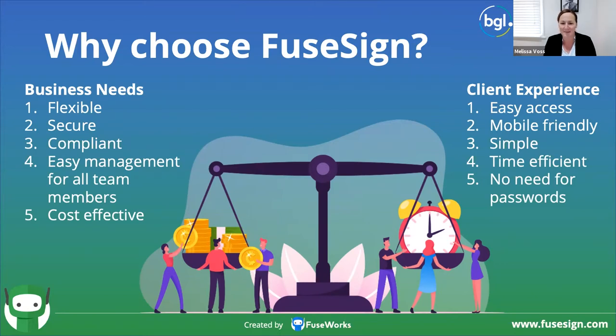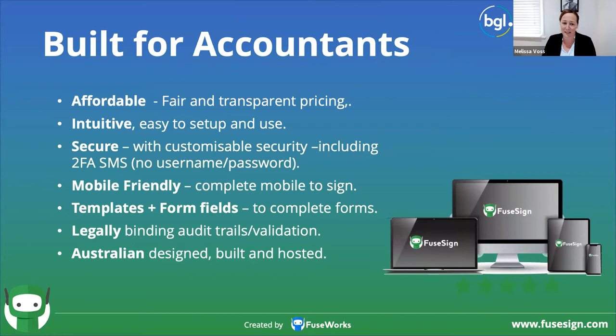Tax returns, engagement letters, BASes — there's lots of things we need to send out to our clients. It is truly built for accountants. We listen to and value feedback. It's affordable, intuitive, secure, and mobile-friendly. There are features in there that make it really easy to do your job quicker — and of course, legally binding with lots of validation. Importantly, it's Australian-hosted, designed and built here in Brisbane.